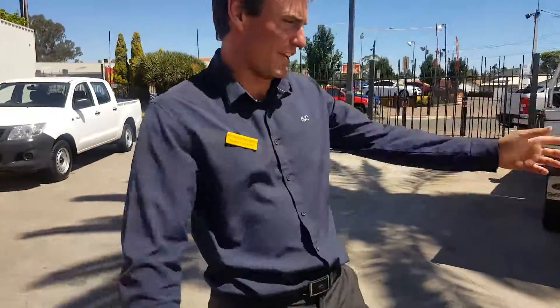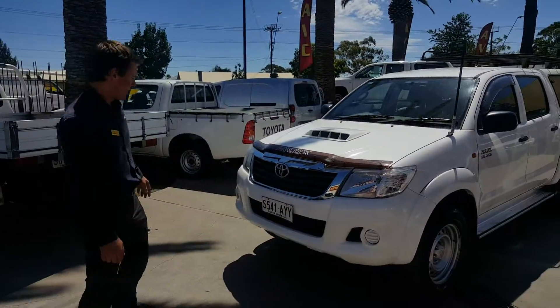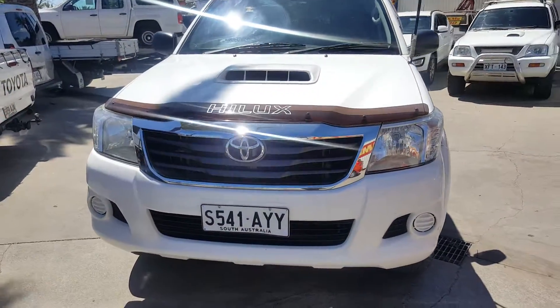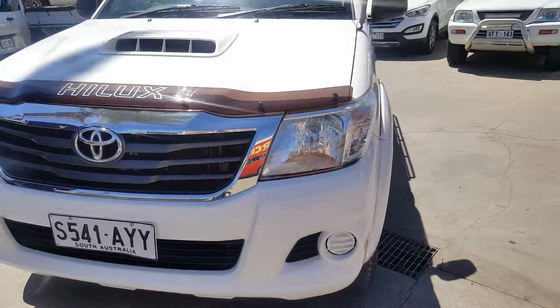Moving around to the front of the vehicle, you've got the SR5 grille in very good condition, the stone guard on the bonnet for a nice appearance, you've got the flap guards as you're after, and the SR5 appearance — very smart looking vehicle.